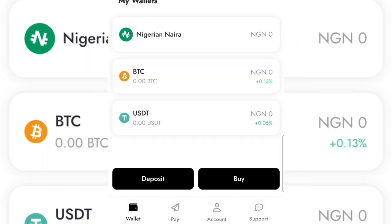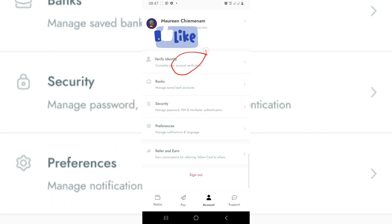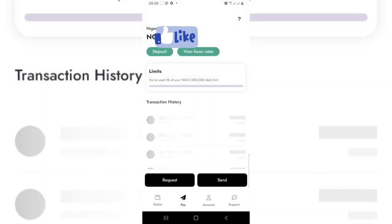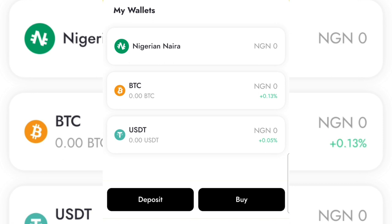Once you register on this platform, go to the account section, then go to verify identity to verify your account on the platform. You can also go to the bank option and add your bank account so you can withdraw your money. You can also do other settings on the platform. This platform allows you to send money to any African country — Gabon, Lesotho, Uganda, Kenya, Ghana, and any other country in Africa.